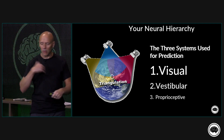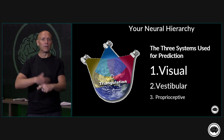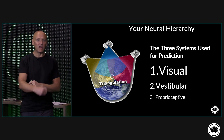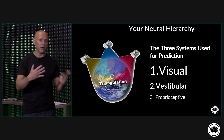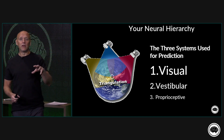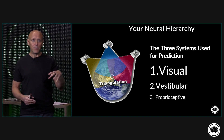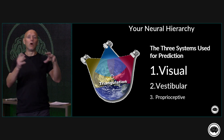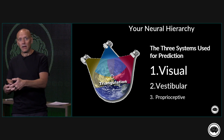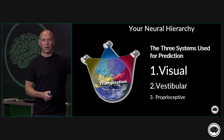We work on movement and do a lot of mechanoreceptive-based work as we mobilize people, have them move, tape, ice, et cetera. That's great. But what you need to understand is that in the hierarchy, the proprioceptive system will almost always be the system that is forced to adapt to problems that are occurring higher in the hierarchy.